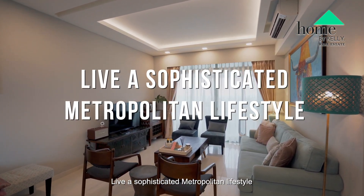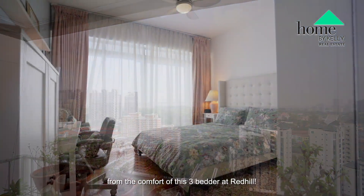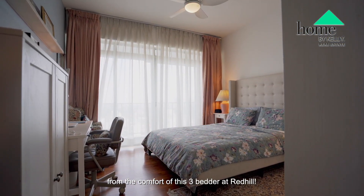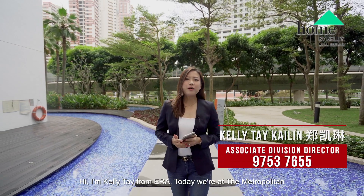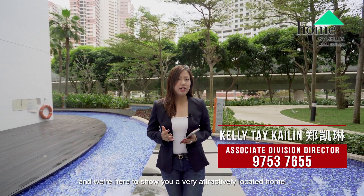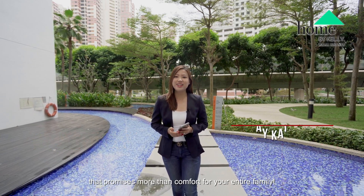Live a sophisticated metropolitan lifestyle overlooking panoramic cityscape and greenery views from the comfort of this 3-bedder at Red Hill. Hi, I'm Kelly Tay from ERA. Today we are at The Metropolitan and we are here to show you a very attractively located home that promises more than comfort for your entire family.